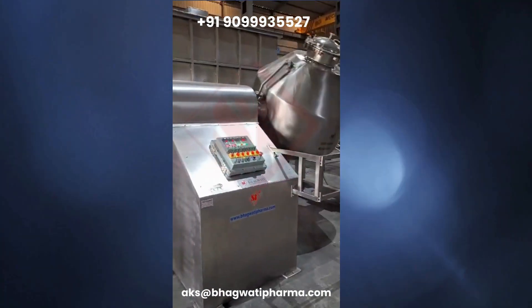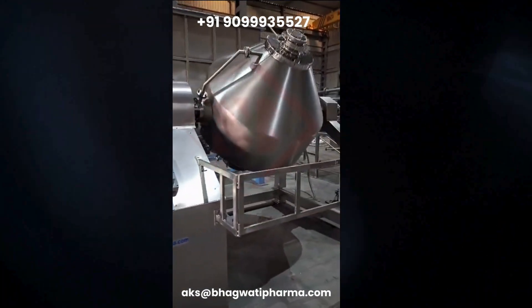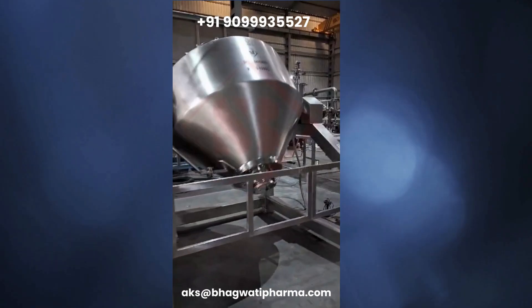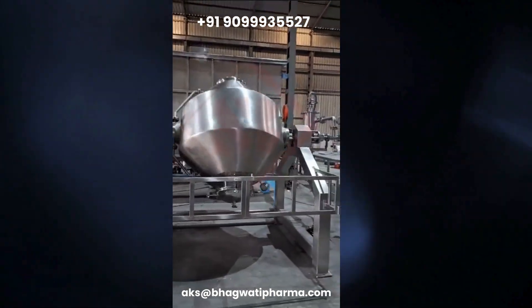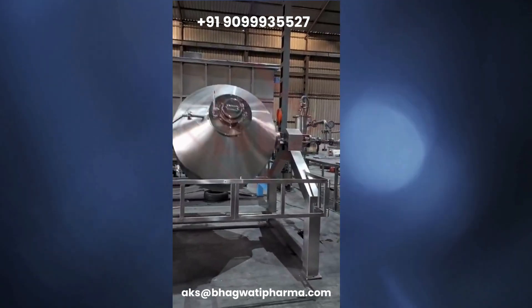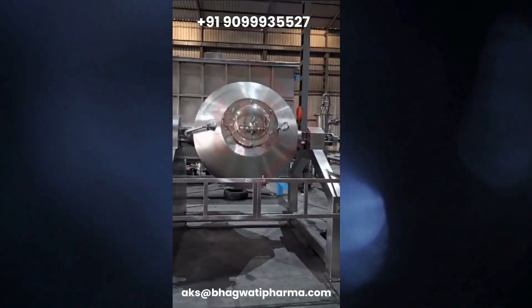This type of dryer is commonly used in industries such as pharmaceuticals, chemicals, food processing, and cosmetics for drying heat-sensitive materials, powders, granules, and slurries. A 1000-liter capacity Rotricone Vacuum Dryer would be a larger-scale unit suitable for industrial production.